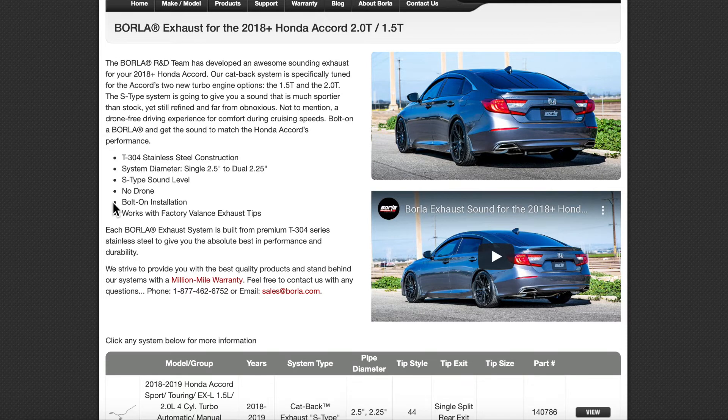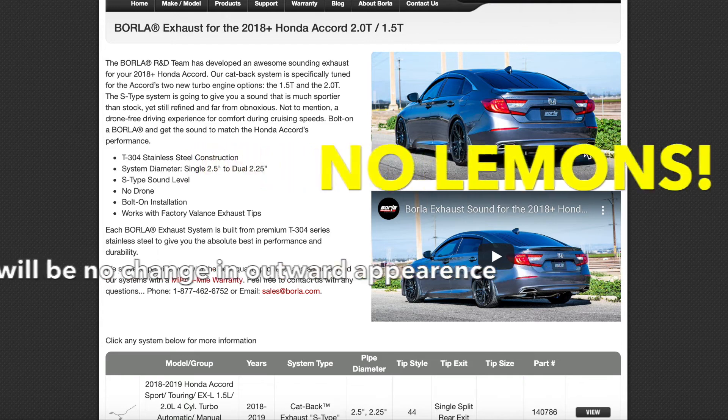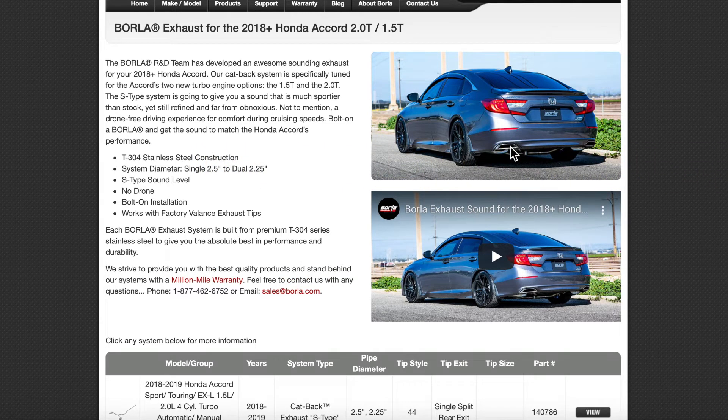Borla advertises that there's no drone. It does work with all of the factory hangers, so you don't have to customize anything. Like all of the others, it works with the factory exhaust finishers — so you will not be replacing those. I don't want you to purchase a Borla and be surprised that the look from outside is the same. It will utilize the same OEM finishers unless you get a different exhaust tip separately.